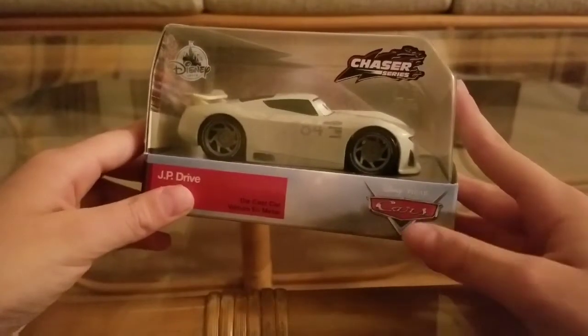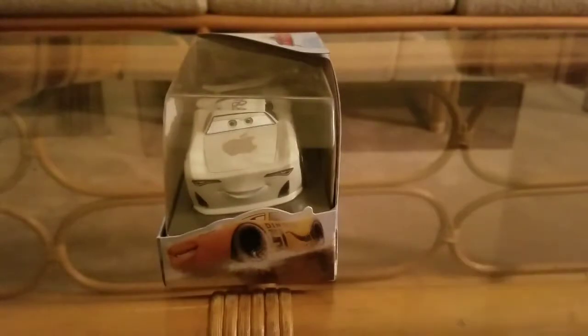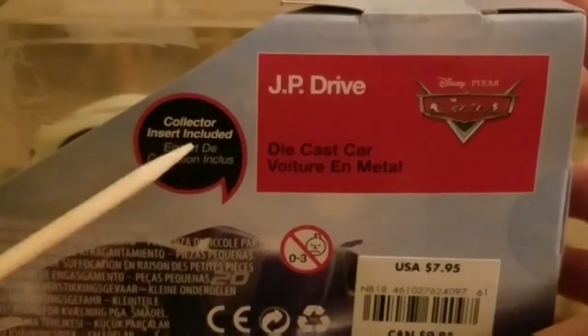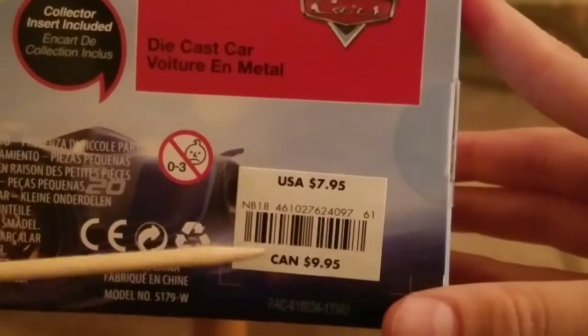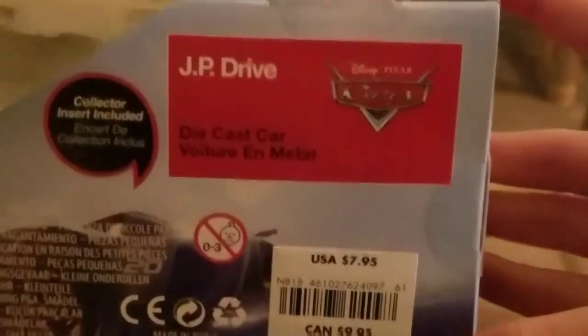Let's dive into the packaging. Disney Pixar Cars, Cars 1 logo, rated 3+. It has the Cruze logo. I like the nice detail with the watering. JP Drive in white text, along with die-cast car in black text. A nice red name tag. It's the Cars logo from Cars 1. A mini poster is included — that comes with all 2018 cars. Pricing: USA $7.95, Canada $9.95. Made in China.